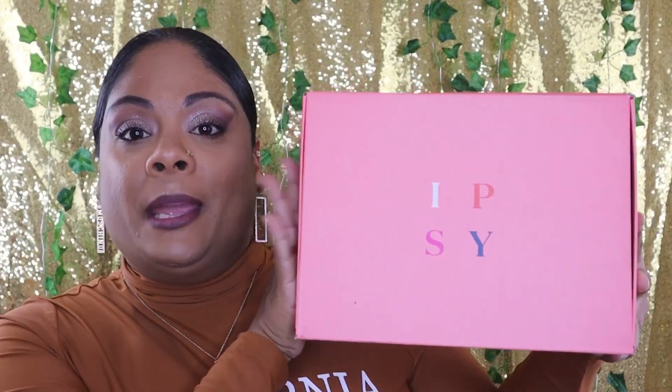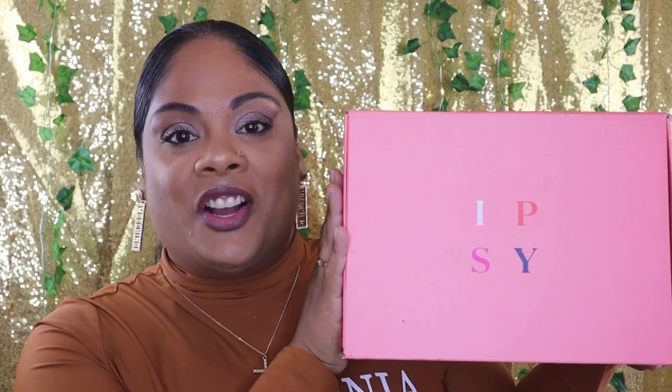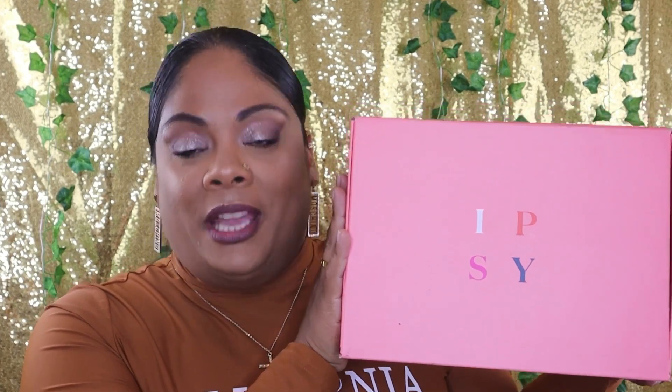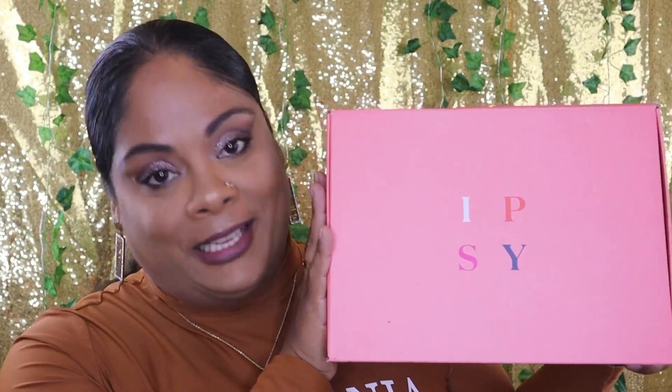Hi and welcome to today's video. If you are new here, thank you so very much for stopping by, and if you're one of my returning subscribers, welcome back. In today's video I'm going to be showing you guys what I received in my ipsy glam bag icon box x Anastasia Beverly Hills. I was super excited to get this box and super excited about the brands that were promoted, so let's get into it.